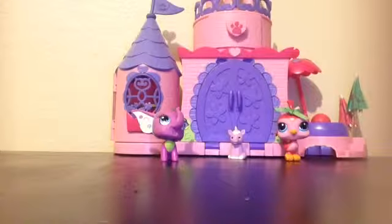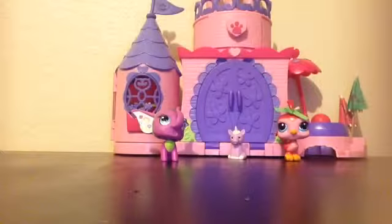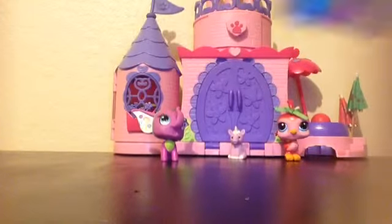Hi everyone, today we're going to be opening up one Shopkins blind basket. I'm really excited to open this one up. So let's open it up.